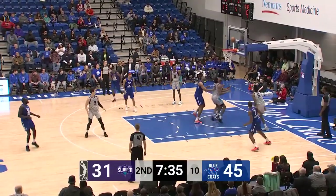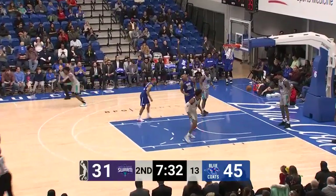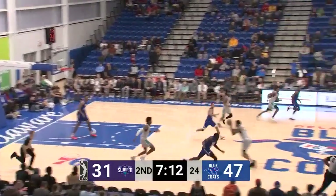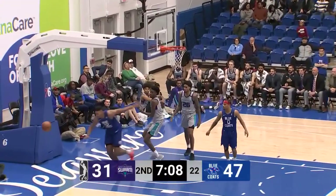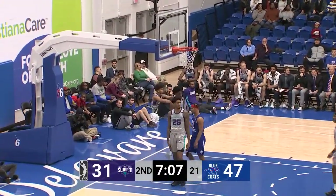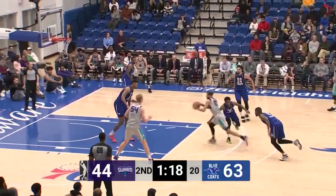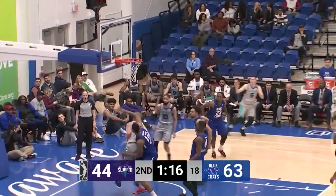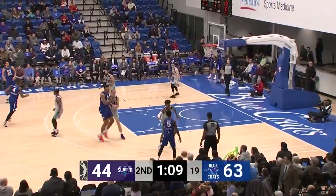Highsmith with a turnaround jump hook, couldn't get it to go. Terrell Moore rebound, put-back. Wild drive there but the outlet is picked off by Spaulding. They go right at Terrell Moore and he holds his ground and does not foul. 18-point Delaware lead. Martin down to Welsh, dribbles and misses it wide to the left. That's just altering the shot — this time it was Terrell Moore.